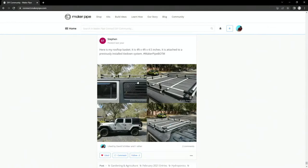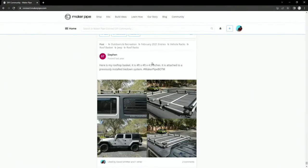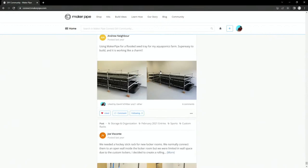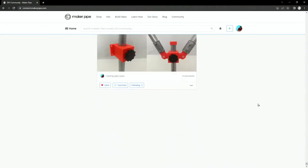Next up is a rooftop basket from Steven — four foot by four foot by four and a half inches. I feel like this isn't far back enough, Jake. This is like early last year, February of last year. It's been almost 14 months since these were posted. 100 episodes, that's almost two years. Let's scroll back a little bit more and keep going.